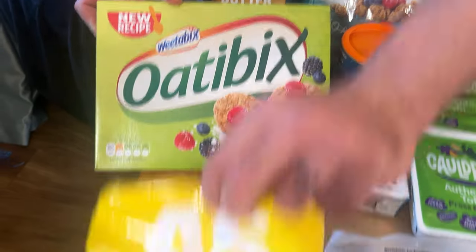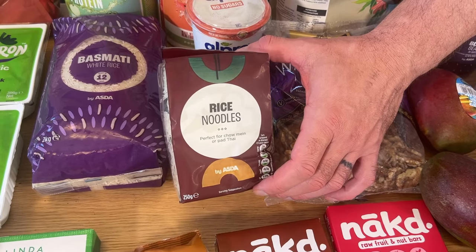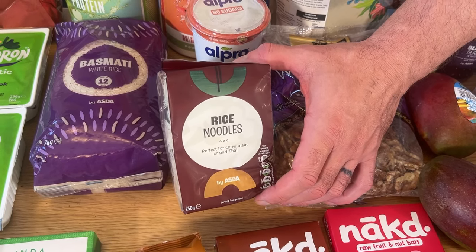Weetabix — mostly I'll just eat oats, but it's just nice to mix things up. Rice noodles — same nutrition as rice but just keeps it interesting.